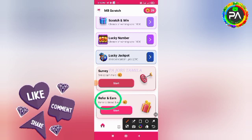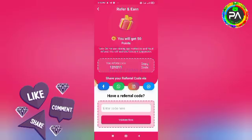Next, you will be able to copy this application. You will copy your referral link to friends on WhatsApp, Facebook, Twitter, Telegram, and social media.